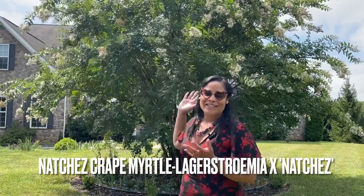Hi everybody and welcome. Today is going to be a really awesome video because we're going to be talking about the majestic beauty, the amazing Natchez Crepe Myrtle.